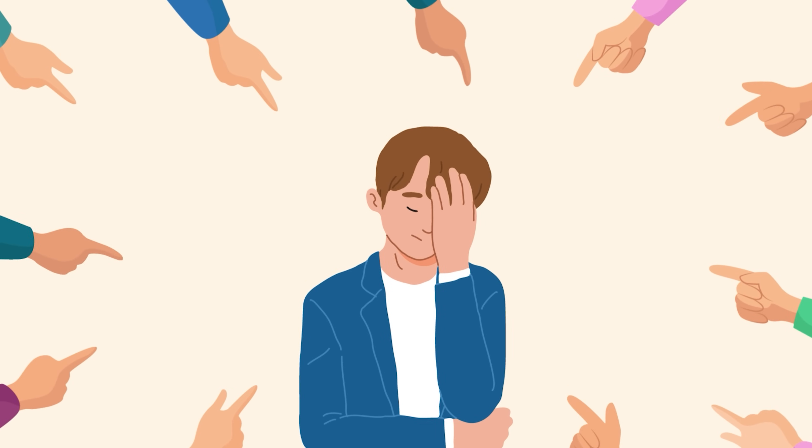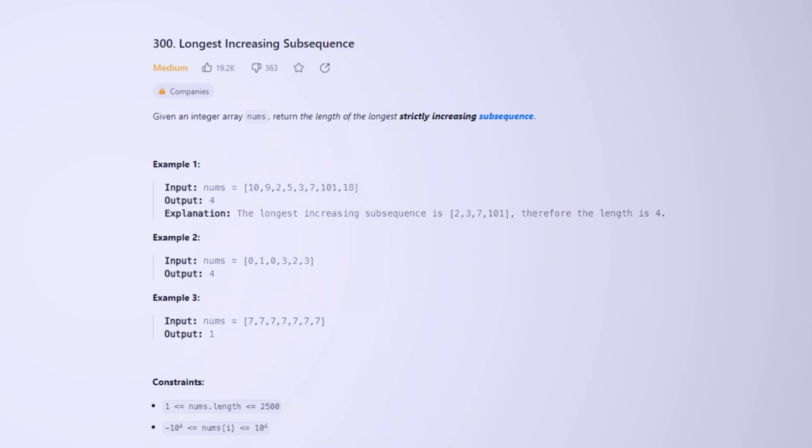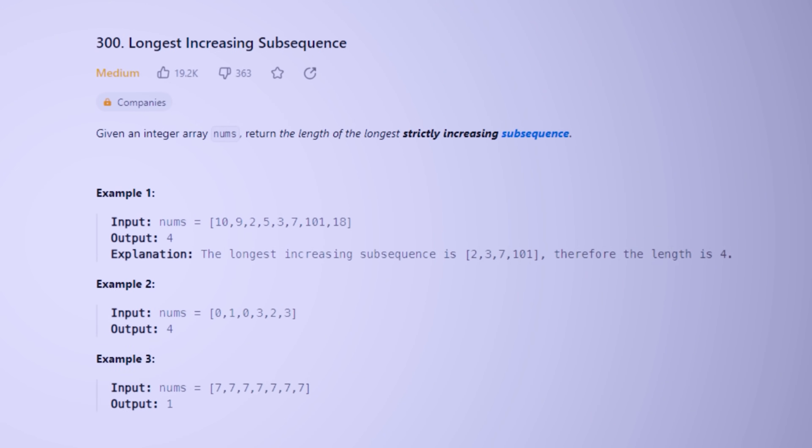Making assumptions is something we already have a lot of practice with in real life when we judge other people. I know it doesn't make any sense right now, so let's understand this with the help of one of the most popular DP problems called longest increasing sub-sequence.